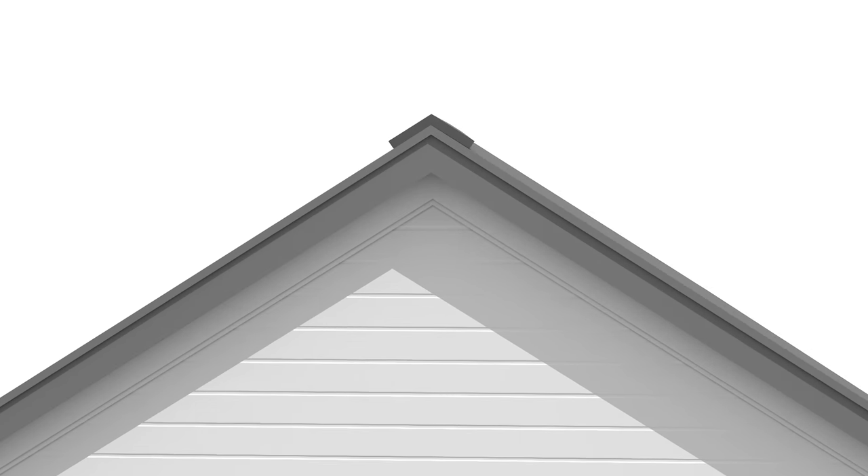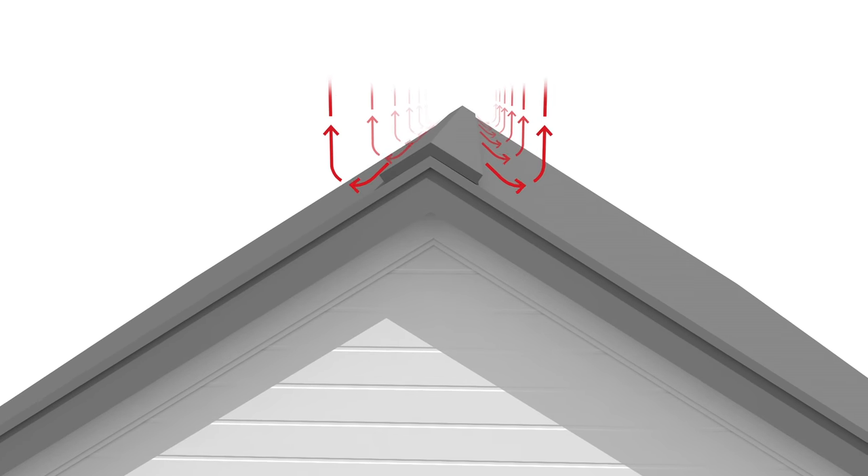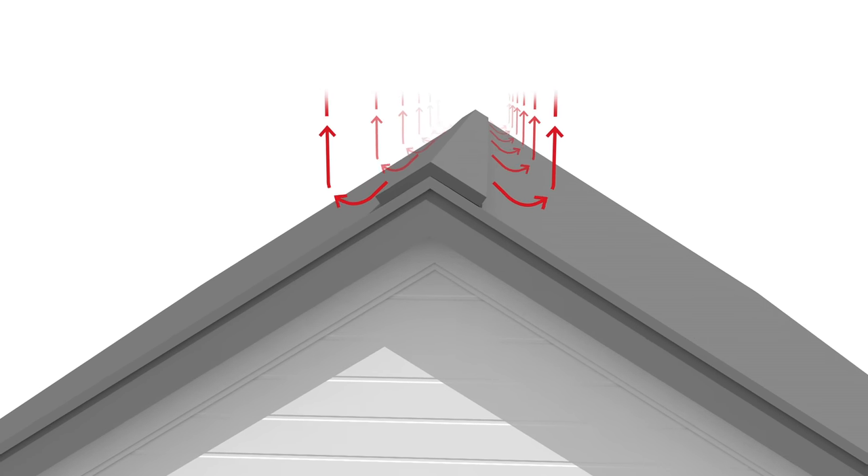Likewise, exhaust should be placed at the highest possible point on the roof, at or near the ridge, which typically aligns with the highest part of the attic space.